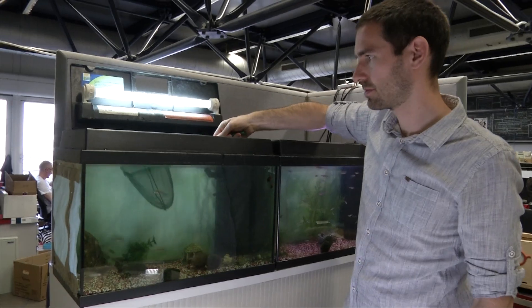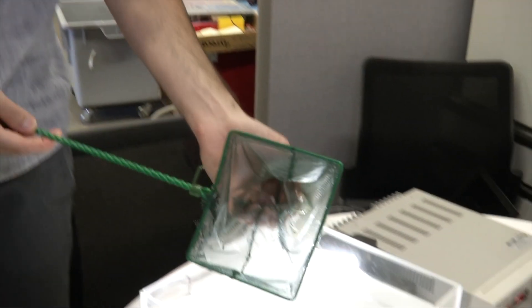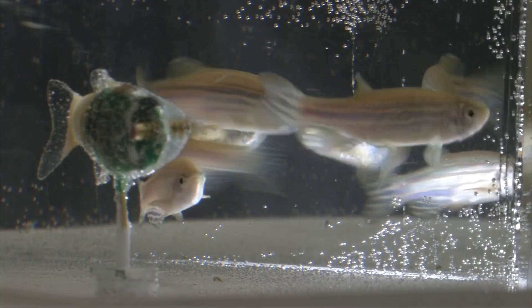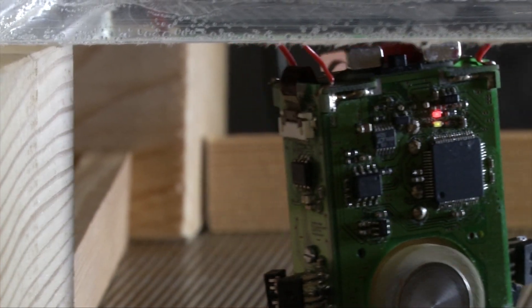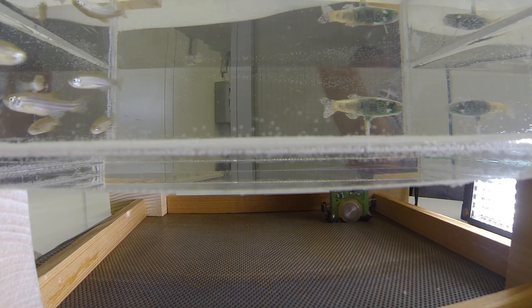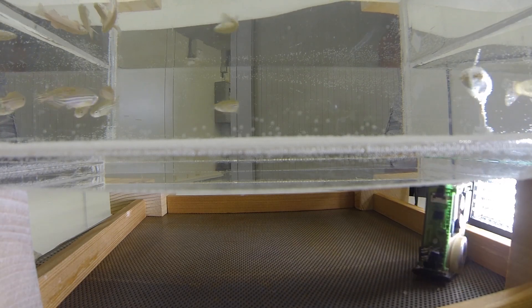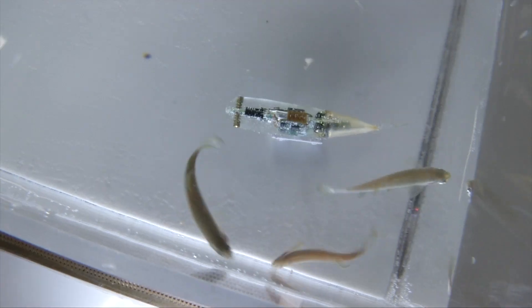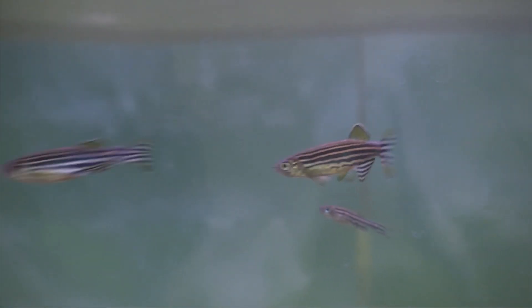A similar experiment takes place at EPFL in Lausanne, Switzerland. Here, researchers have developed a fish robot that can integrate perfectly into schools of zebrafish. The robot has magnets that link it to a tiny engine installed under the aquarium to propel it through the water. The robot can influence the fish's behavior but also adapts its own behavior by learning how to communicate and move like they do.